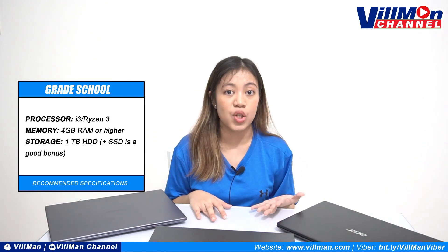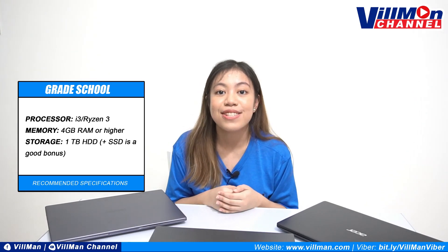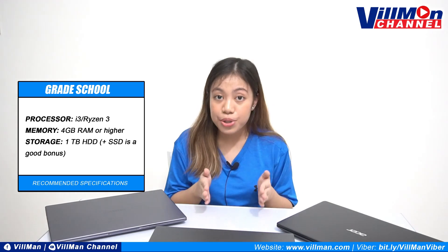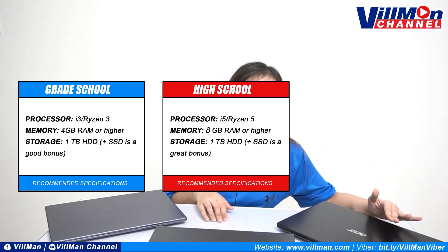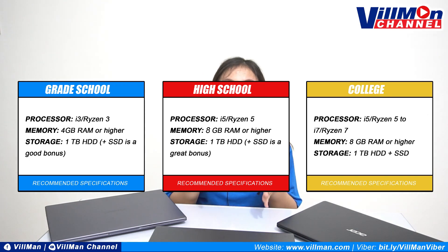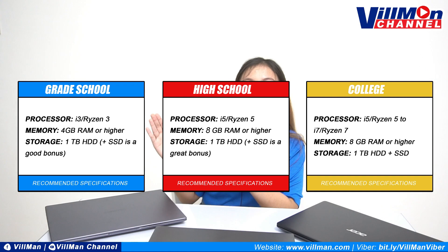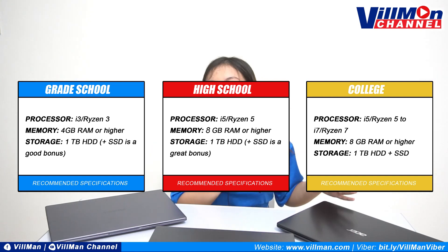So to give you a summary of the things that we discussed, let us have a rundown of the specifications, recommendations, and the important things that we have to consider before buying a laptop for school. For grade school students, the model we recommended is the HP-14S DK-1057AU. For the high school student, the specific model we recommended is the Acer Aspire 3 A315-56596K. And for the college student naman, what we recommended is first the Lenovo IdeaPad 3, and of course the Acer Aspire 3 again.